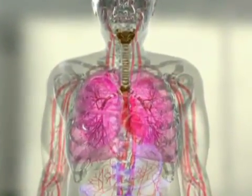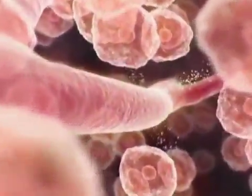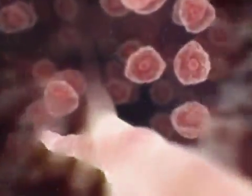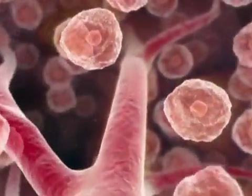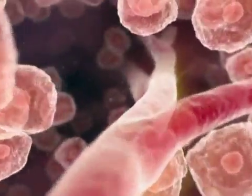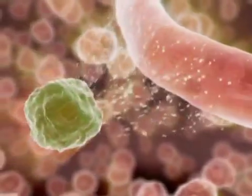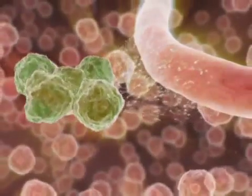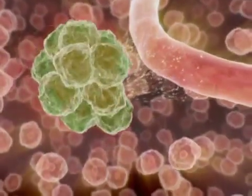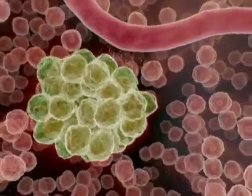All cells obtain the oxygen and nutrients they require to survive from nearby blood vessels. Every cell is located no further than the mean oxygen diffusion distance of 0.1 to 0.2 millimeters from a blood vessel. Tumor cells also need a blood supply to grow. Without this, solid tumor growth is limited to about two millimeters, or approximately one hundred to three hundred cells. Small tumors such as this may lie dormant at this size for months or even years.